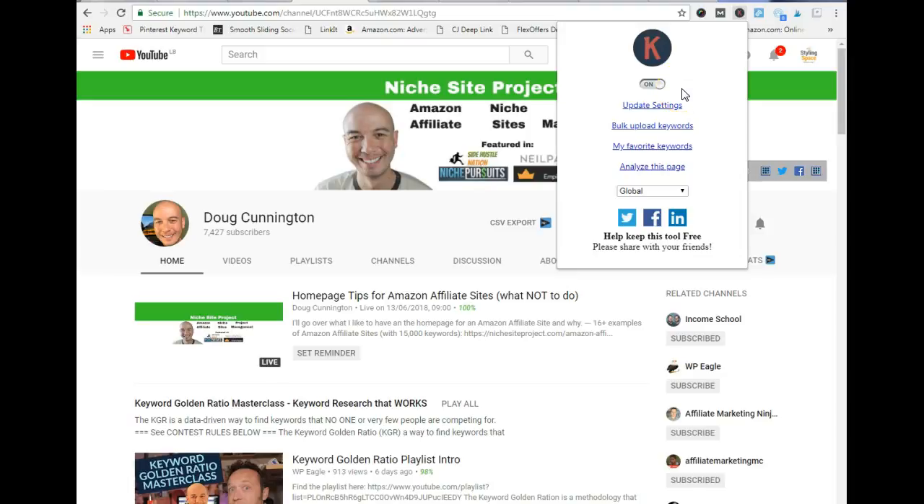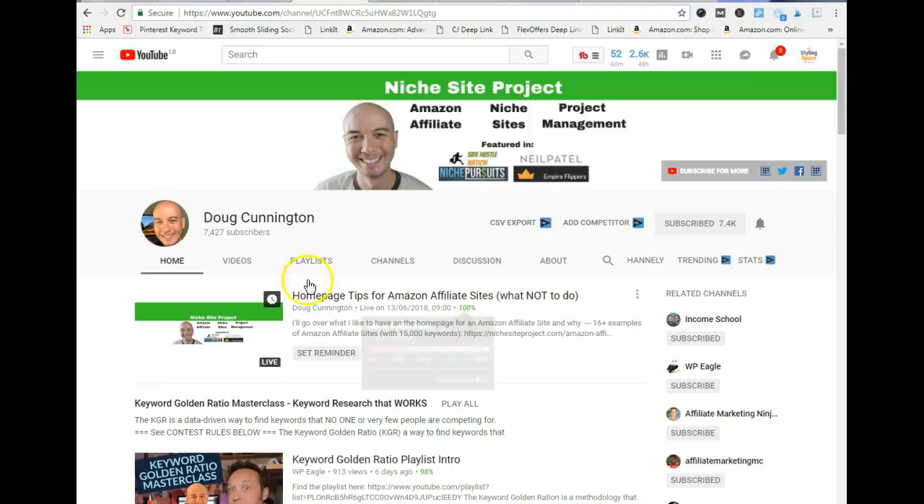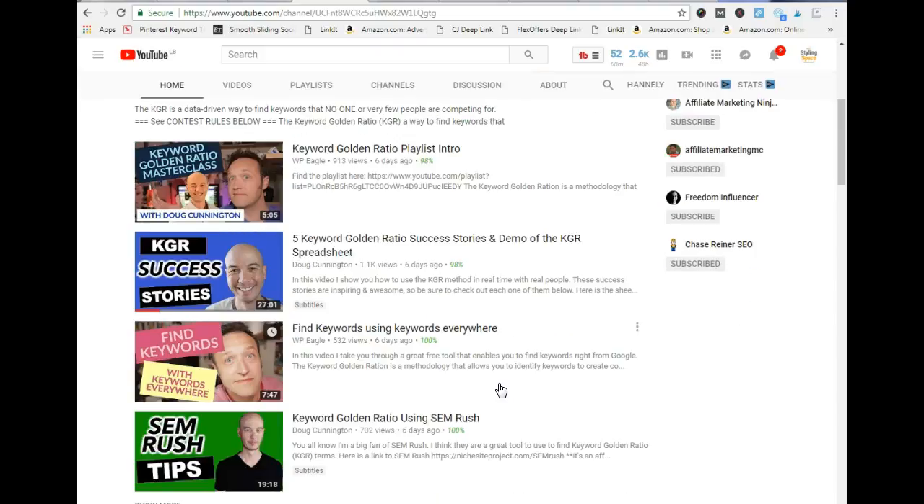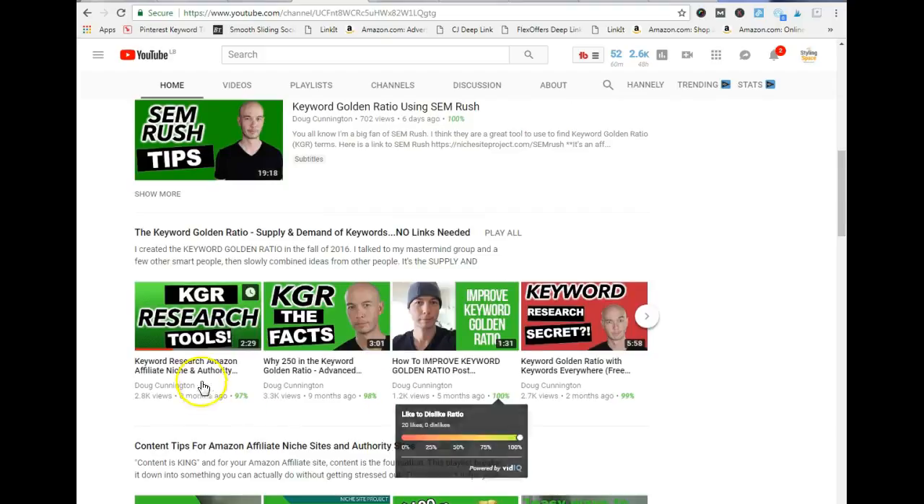The next thing you're going to need is a blog that is at least six months old. Next, you want to go ahead and watch this guy's videos — his name is Doug Cunnington and he's from Niche Site Project. A friend of mine told me about this YouTube channel and I decided to check it out. I found two videos that taught me about the Keyword Golden Ratio, which is about finding keywords that have less than 250 results.